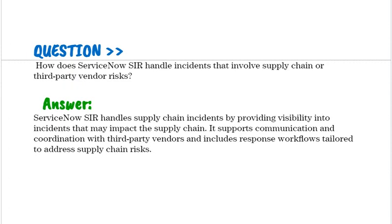How does ServiceNow SIR handle incidents that involve supply chain or third-party vendor risks? ServiceNow SIR handles supply chain incidents by providing visibility into incidents that may impact the supply chain. It supports communication and coordination with third-party vendors and includes response workflows tailored to address supply chain risks.